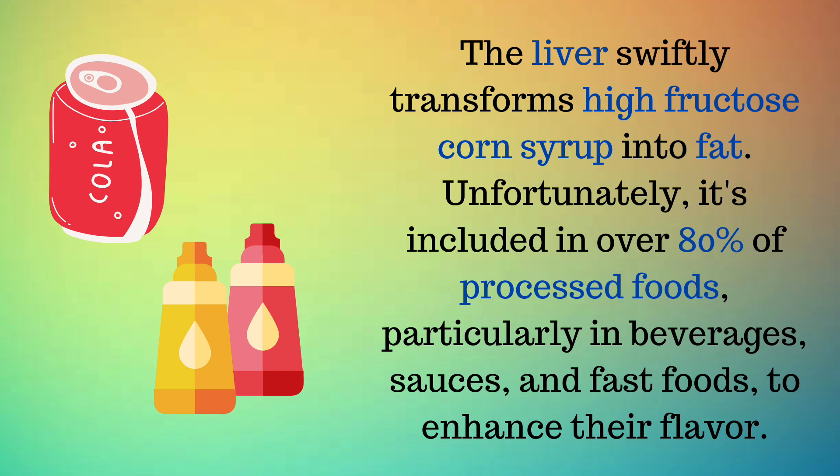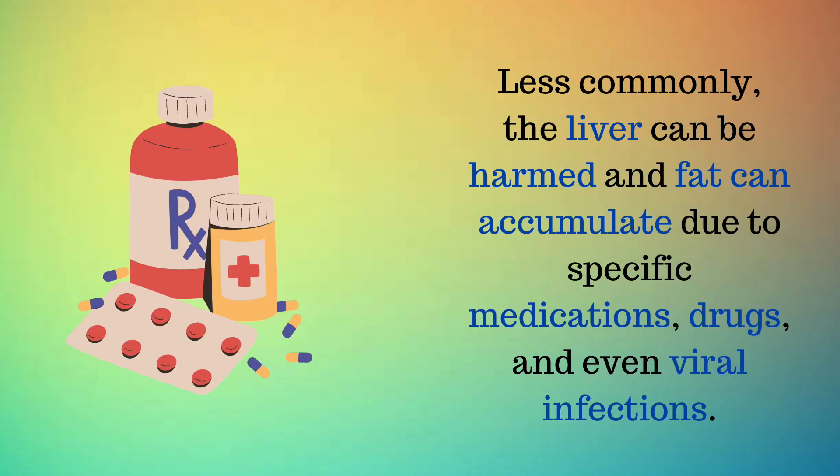The liver swiftly transforms high fructose corn syrup into fat. Unfortunately, it's included in over 80% of processed foods, particularly in beverages, sauces, and fast foods, to enhance their flavor. Less commonly, the liver can be harmed and fat can accumulate due to specific medications, drugs, and even viral infections.